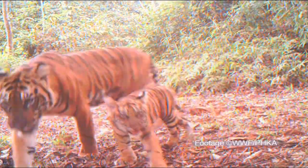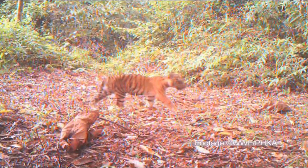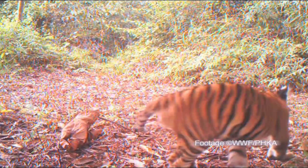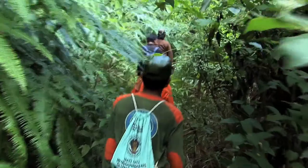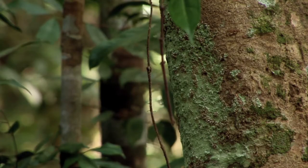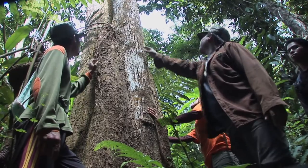Our camera traps recently recorded 12 tigers in just two months in Bukit Tiga Puluh, including two mothers with cubs. Evidence of three cubs surviving is extremely rare and was captured by cameras located in the forest that are triggered by infrared sensors. That's why we are here now in Bukit Sosa, setting up cameras at a location where we hope to capture the same tiger family.